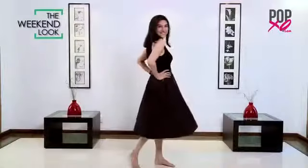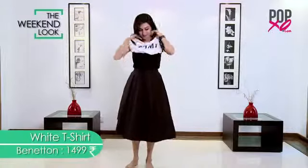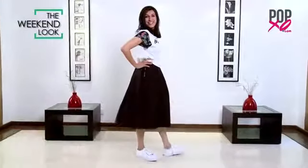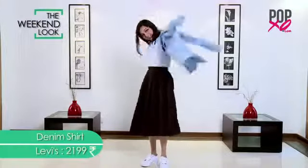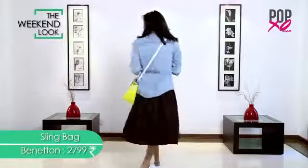So here's look number one. We girls love to hang out on the weekend, and what makes it even more fun is when we're comfortable in what we're wearing. Put on your comfy-most sneakers, bring out that casualty with a denim shirt, add a sling bag, and that's all you need to keep your weekend alive.